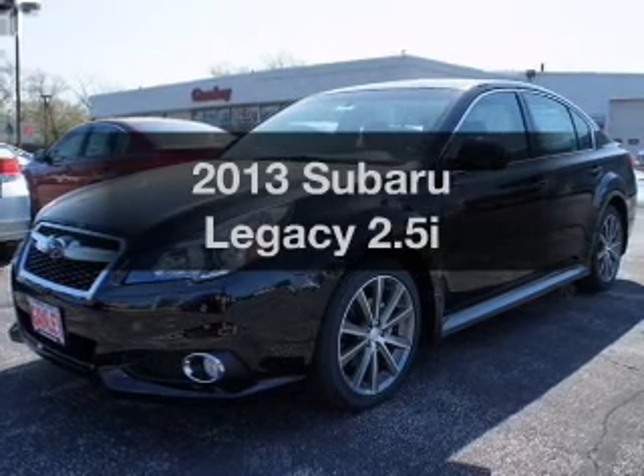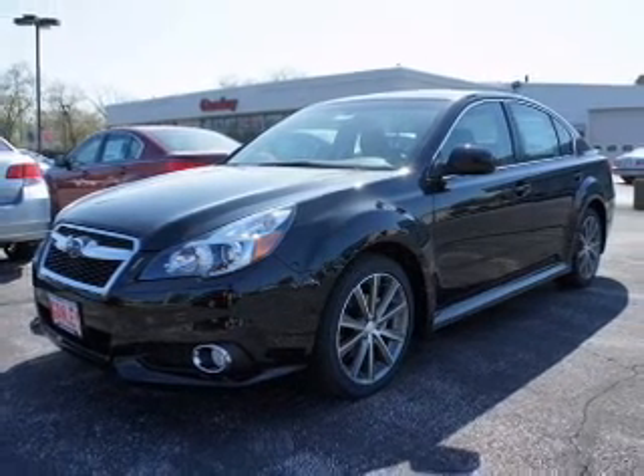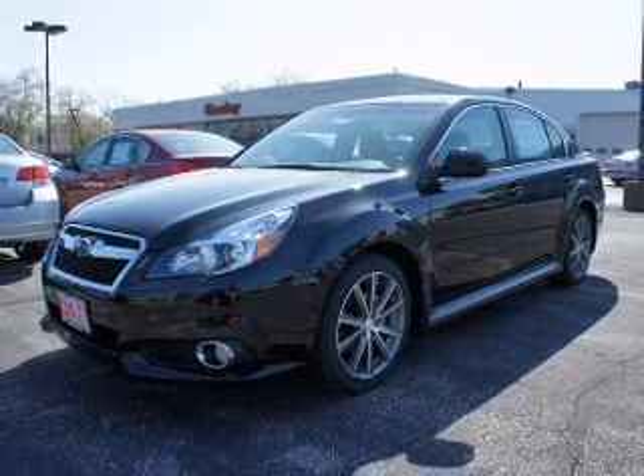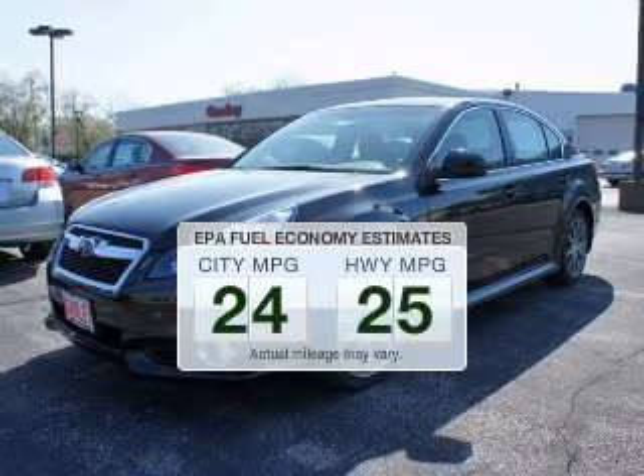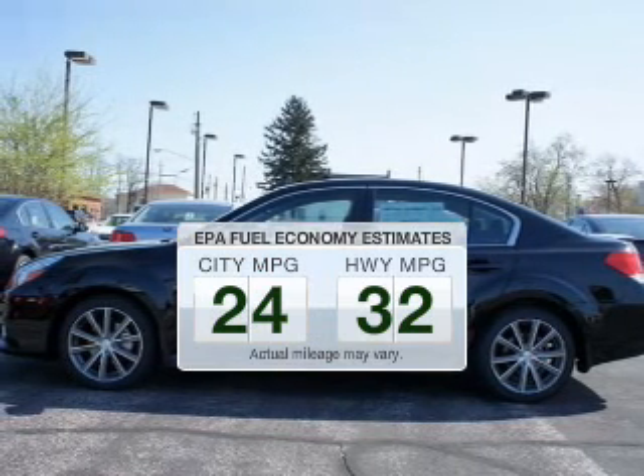Imagine yourself in this 2013 Subaru Legacy. If you're looking for an automobile with great attributes, look no further. Better gas mileage means better long-term driving, and this ride delivers with a great low fuel consumption rate.